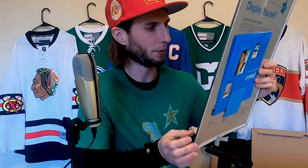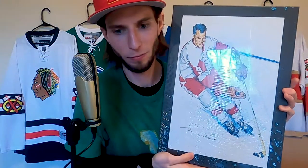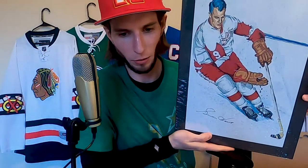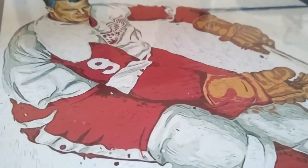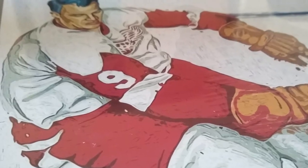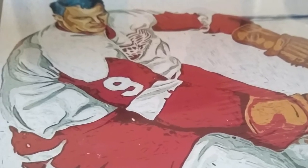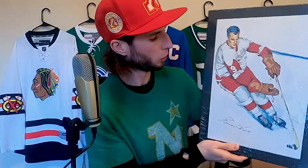Look at this legend right here — Gordie Howe, Mr. Hockey. This is beautiful. The frame is actually pretty thin, just FYI, so it's not like it's going to be poking way out of your wall.